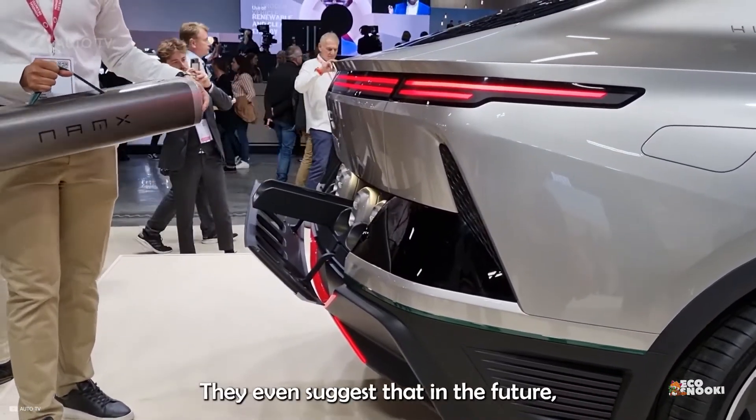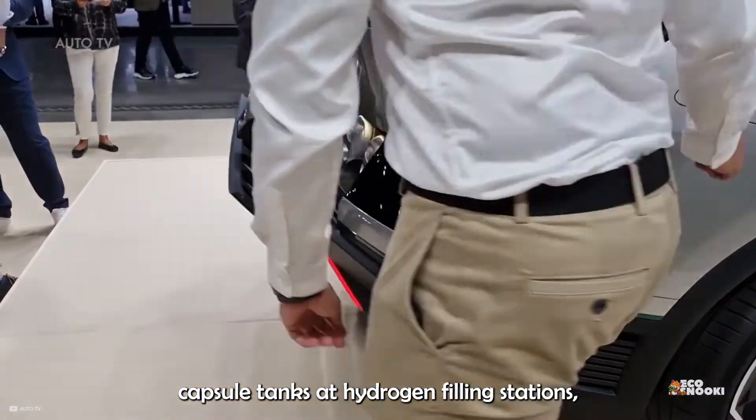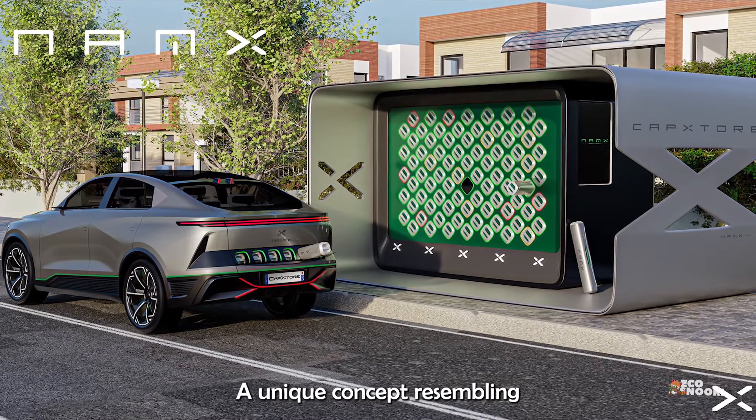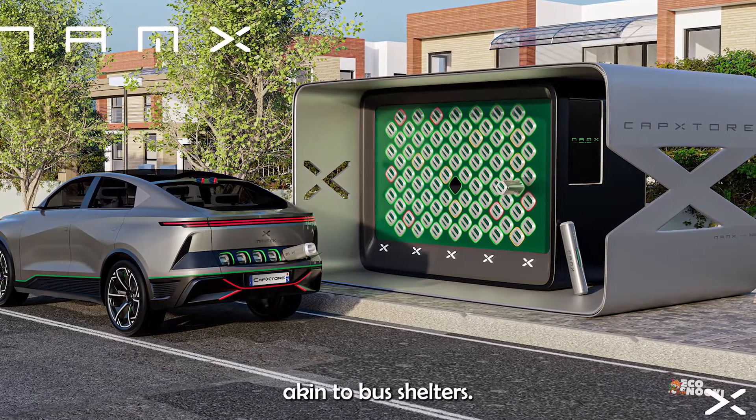They even suggest that in the future, you might recharge these capsule tanks at hydrogen filling stations or find them at cap stores — a unique concept resembling libraries of injectable hydrogen tanks built on the streets, akin to bus shelters.